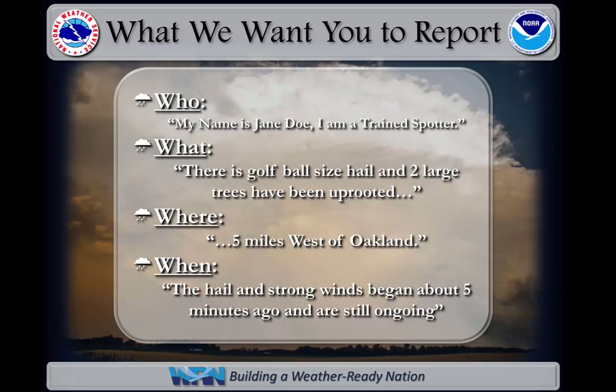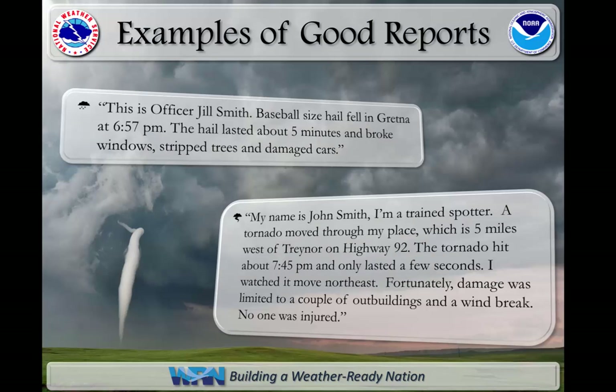When forwarding a report to the National Weather Service, think of the four W's: the who, the what, the where, and the when. Who is passing along the report? What has been observed? Where did the observation take place? And when did the observation occur? Here we have two great examples of how to give a severe weather report. They are concise and hit the main points of what the National Weather Service needs to know. As I read through each report, see if you can pick out the four W's.